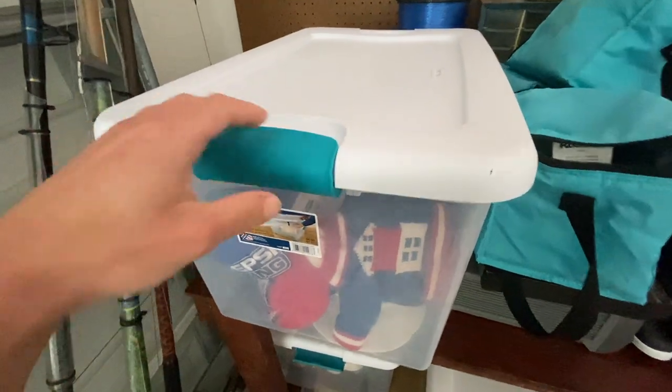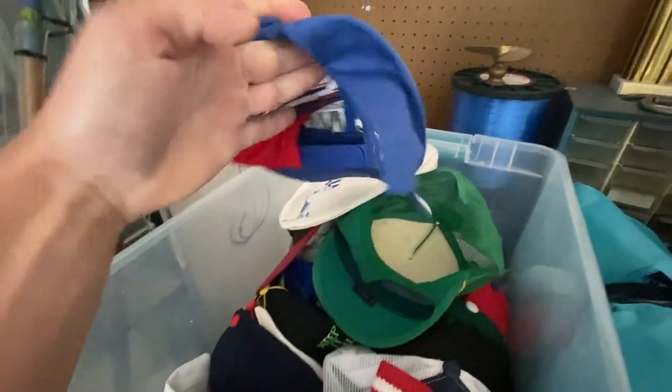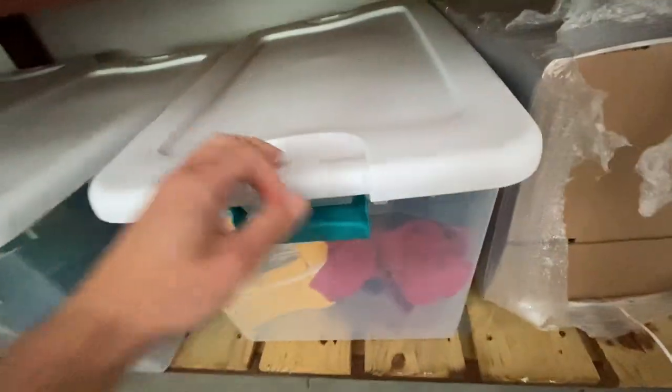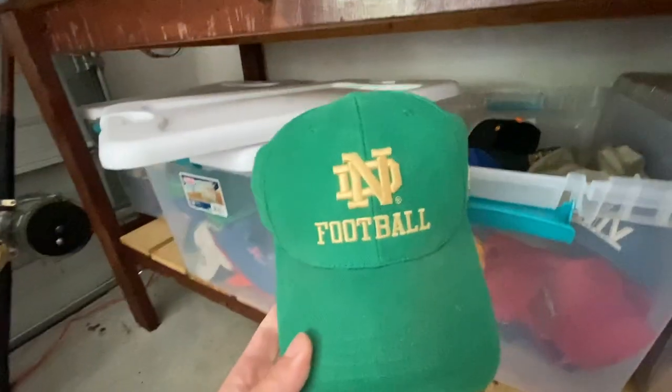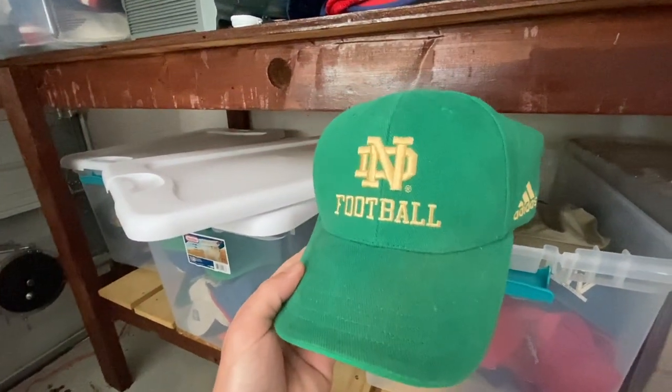A couple more items going out the door. Got this Pepsi racing hat — about a dollar into it and it sold for $9.99 plus shipping. Also got a brand new Notre Dame hat I bought at a thrift store for a dollar, and it sold for $9.99 plus shipping.